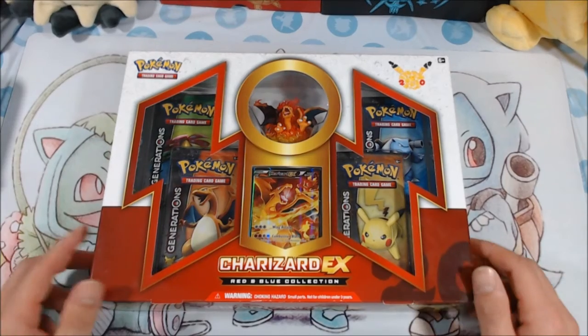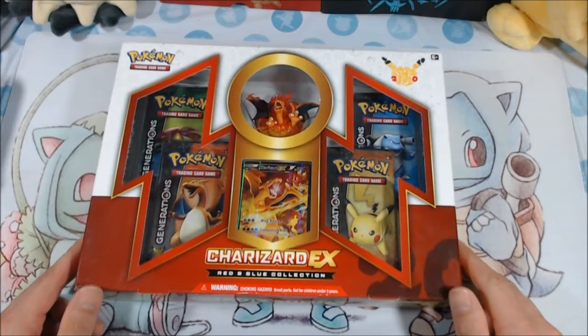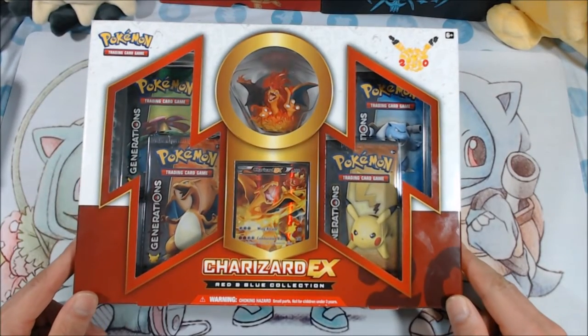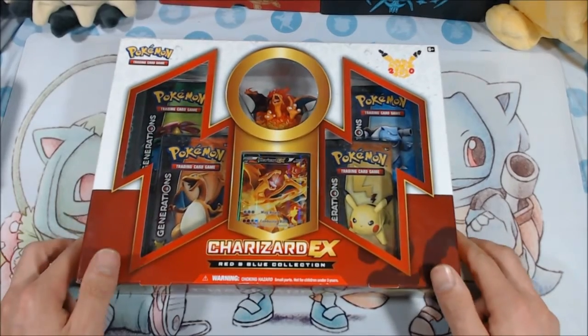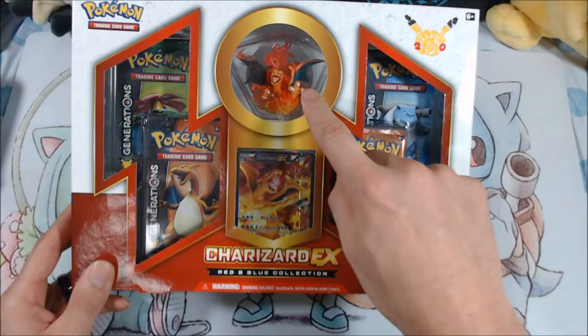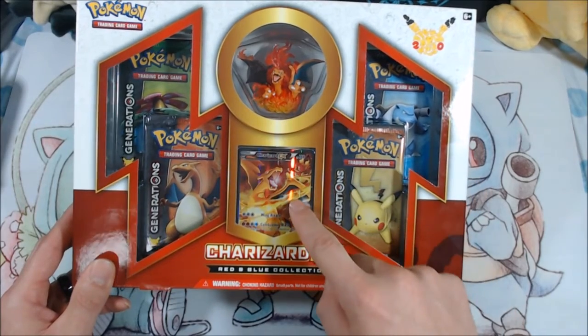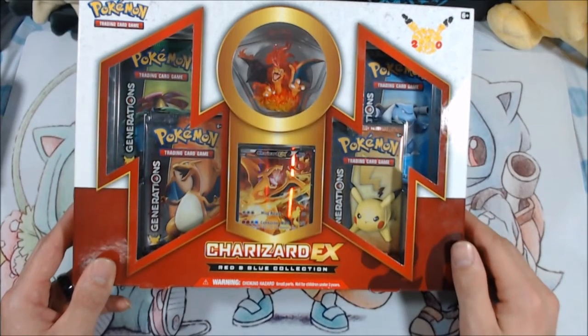What's up everybody, welcome back to Collectors Fam channel where we open up a whole bunch of Pokemon stuff. This is a really cool video - I ordered this off eBay and got a pretty good deal on it guys. It just arrived today so we're gonna go ahead and open it up. This is the Charizard Red and Blue Collection Box Generations, comes with that really cool figure. We got the Charizard EX guys, so stay tuned and check out what's in this box.